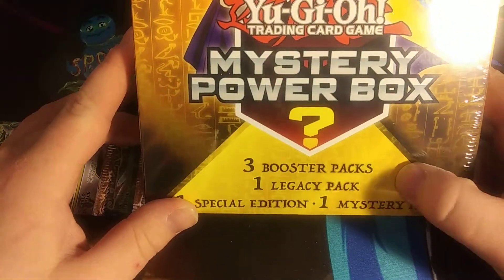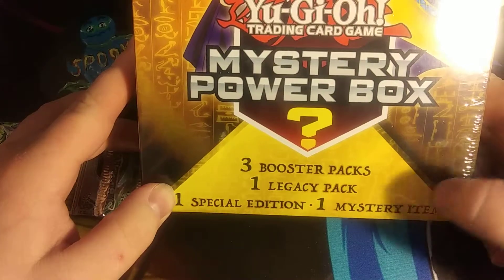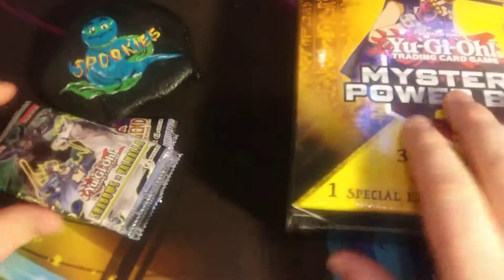We have three booster packs, one Legacy Pack, one Special Edition, and one Mystery Item. So who knows what those could be.